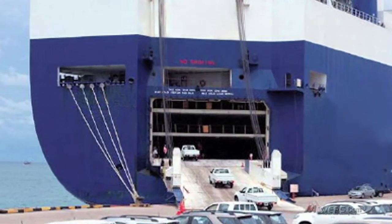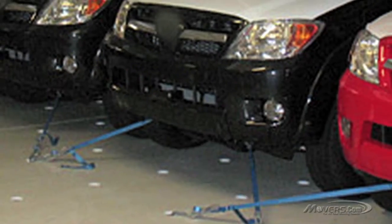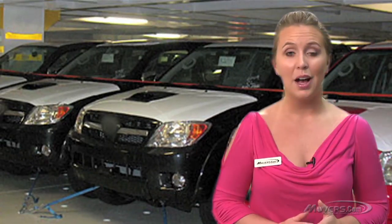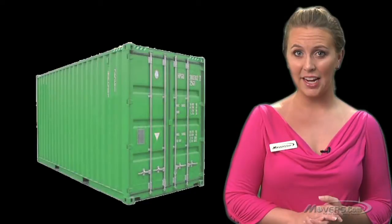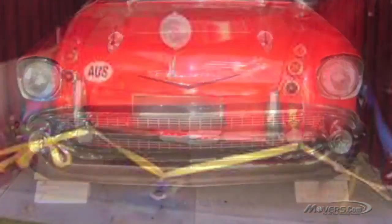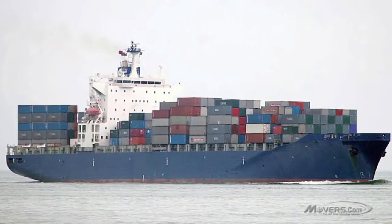The first is roll-on roll-off service, which is the more common and cheaper option. Your auto will be rolled on or driven onto the ship, then secured with braces onto an interior deck, well protected from the weather. Upon reaching the destination, the vehicle will be rolled or driven off the ship. If you want your auto to be even more protected, you can choose container service, where the auto will be secured to wooden blocks and strapped in place inside an individual shipping container loaded onto the ship.